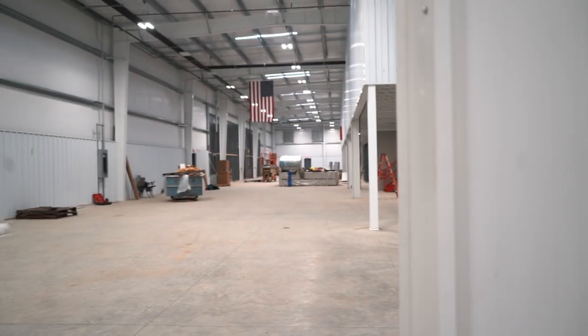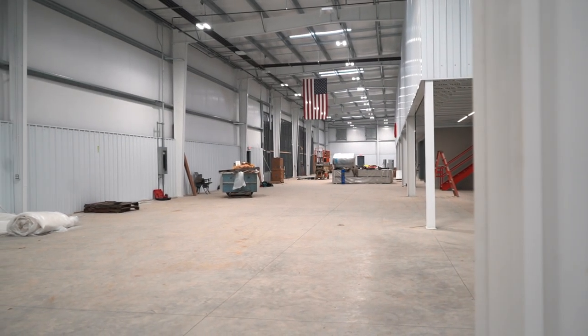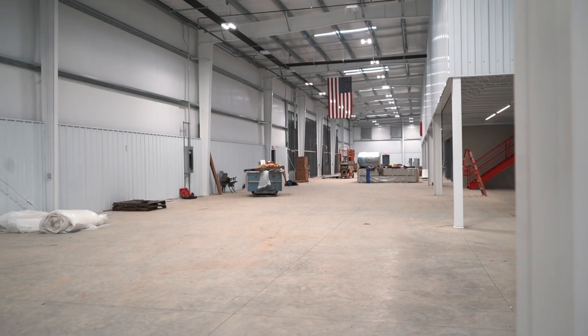Other details we've incorporated into this building include motion sensors on all the lights — there are no light switches in the building — all LED lighting, and skylights. Just different items that will make for a more efficient, more comfortable working environment.